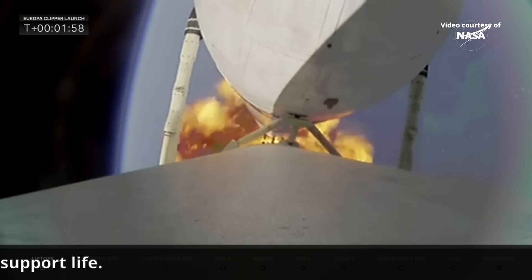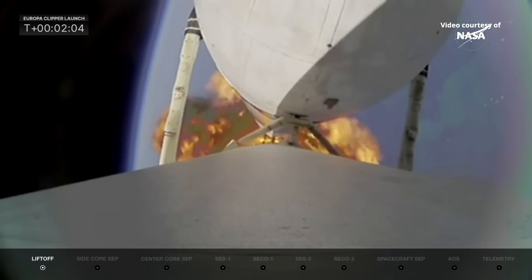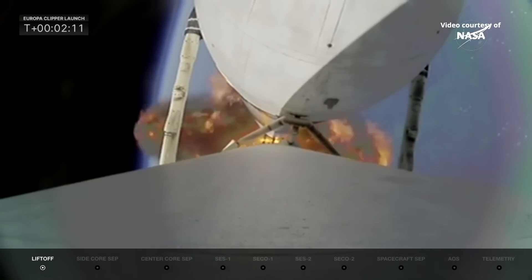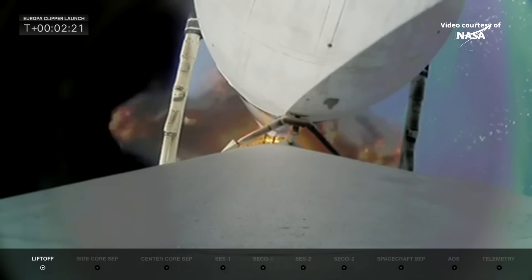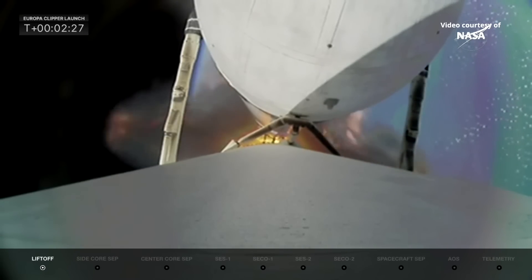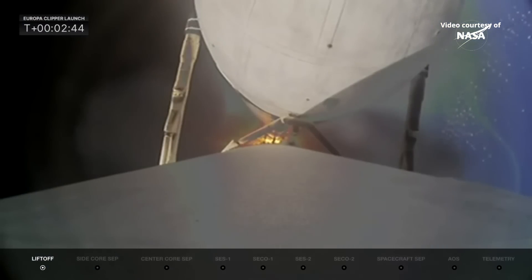The side boosters, once they do their job, will be expended. If you're familiar with Falcon Heavy, you know they bring the boosters back on certain launches, but not on this one — because all of the performance is needed to push Europa Clipper into its proper orbit. All telemetry is looking very nominal. We're just about 30 seconds away from separating those side boosters. Their engines will cut off first, then they will separate.